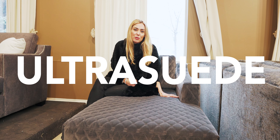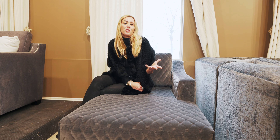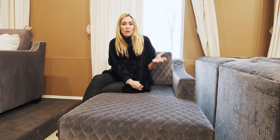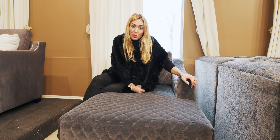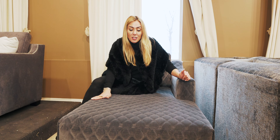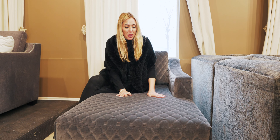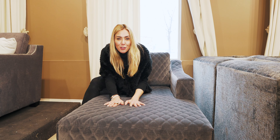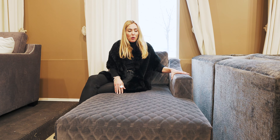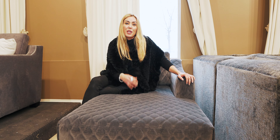My love for ultra suede came about many years ago when I first started in the staging industry using sofas in ultra suede. Over time they always looked so good and kept their look because they're very durable and really kid and pet friendly — anything that gets on them you can just brush it off and it looks brand new again. If you have kids or pets, consider going with a darker color as it covers up stains and damage better.